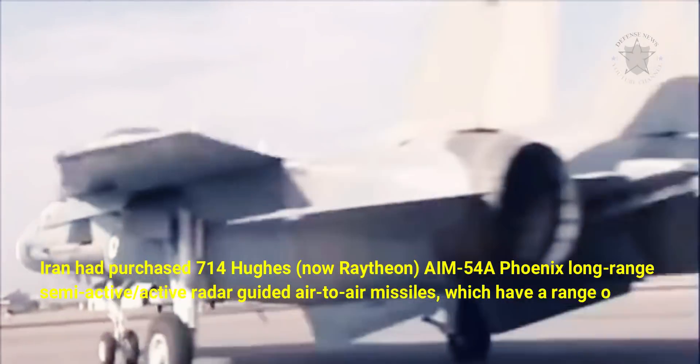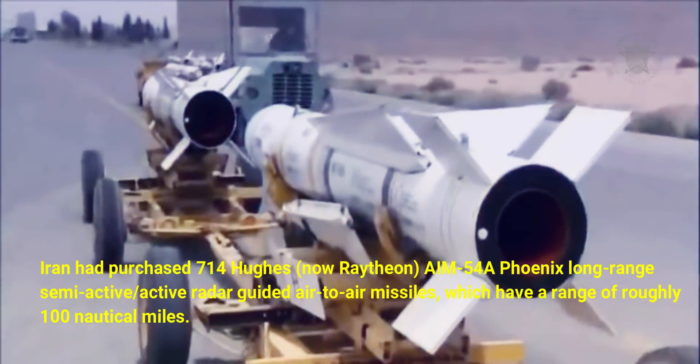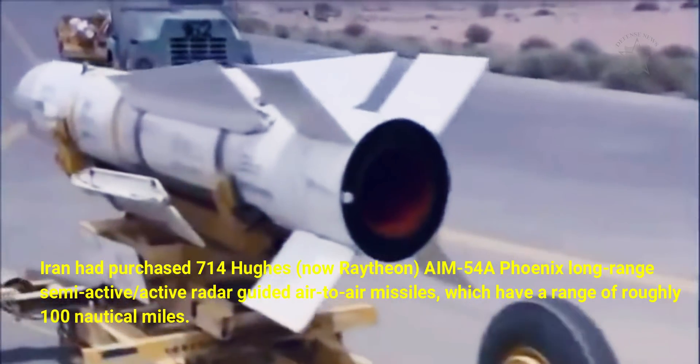Additionally, Iran had purchased 714 Hughes — now Raytheon — AIM-54A Phoenix long-range semi-active, active radar-guided air-to-air missiles, which have a range of roughly 100 nautical miles.